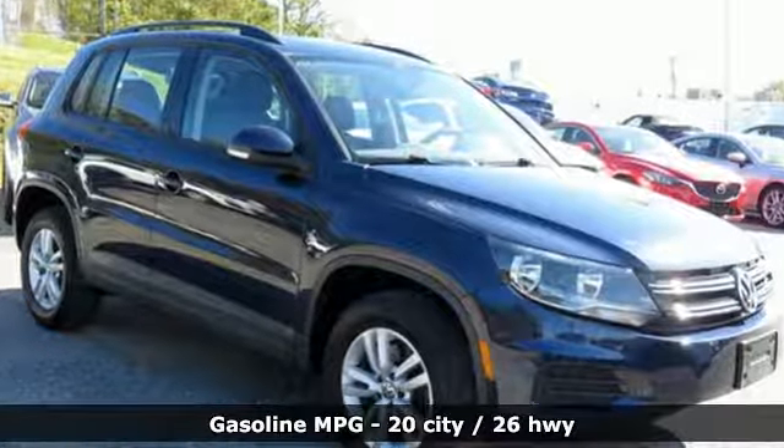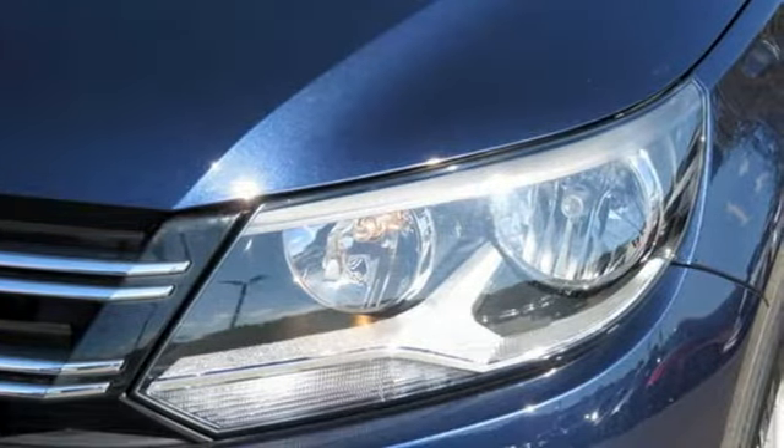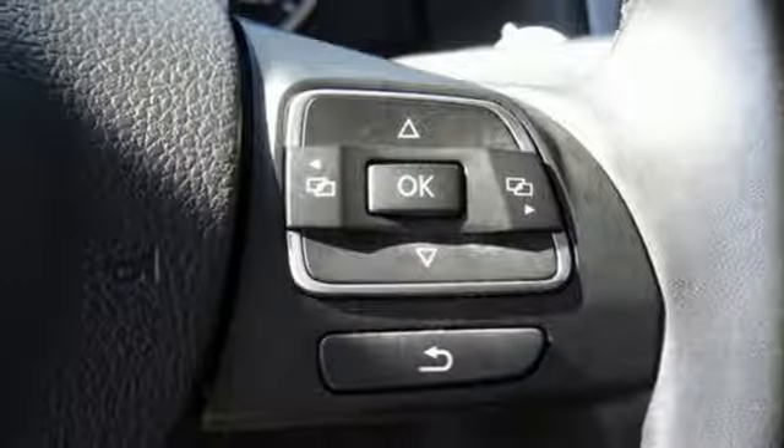Turbo inline four-cylinder engine, front heated bucket seats, streaming audio, auto-dimming rear-view mirror, driver and passenger heated seat back, doors and push-button start proximity key.